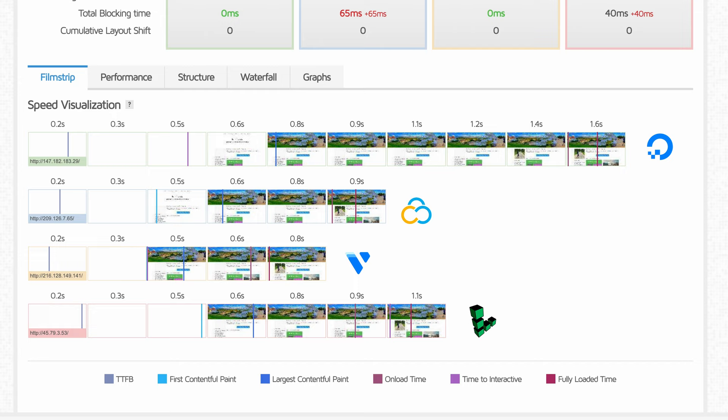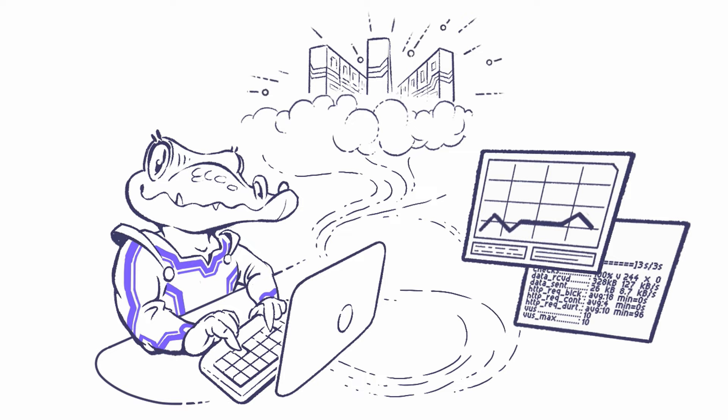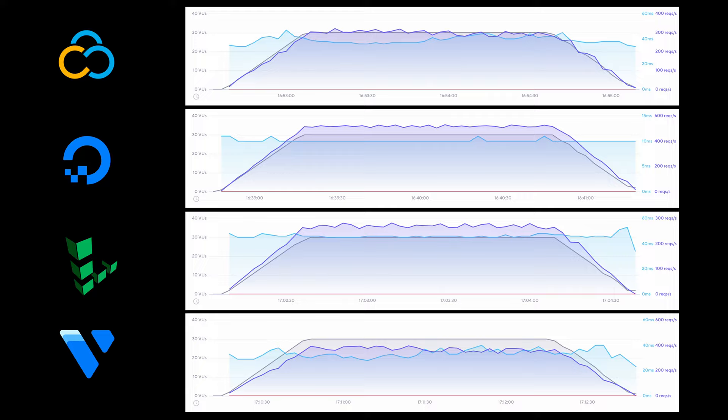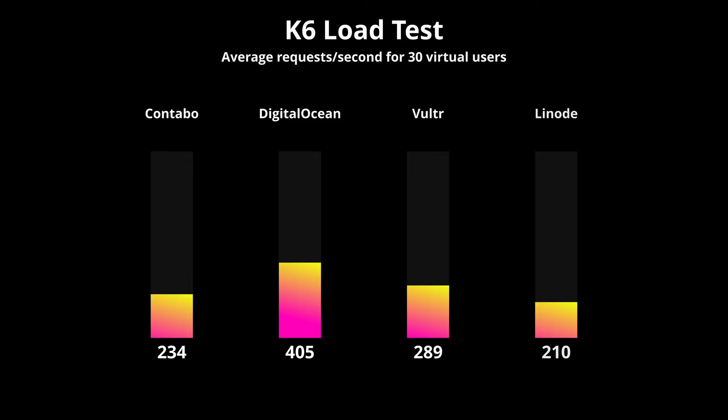Finally, I did a proper load test using K6.io, having 30 virtual users in Ashburn, Virginia relentlessly request pages for most of the two-and-a-half-minute test duration. DigitalOcean performed the best, with Contabo and Linode falling behind — but again, considering these websites were hosted three to five times farther away from the test server in Virginia than DigitalOcean, the results start to make sense.